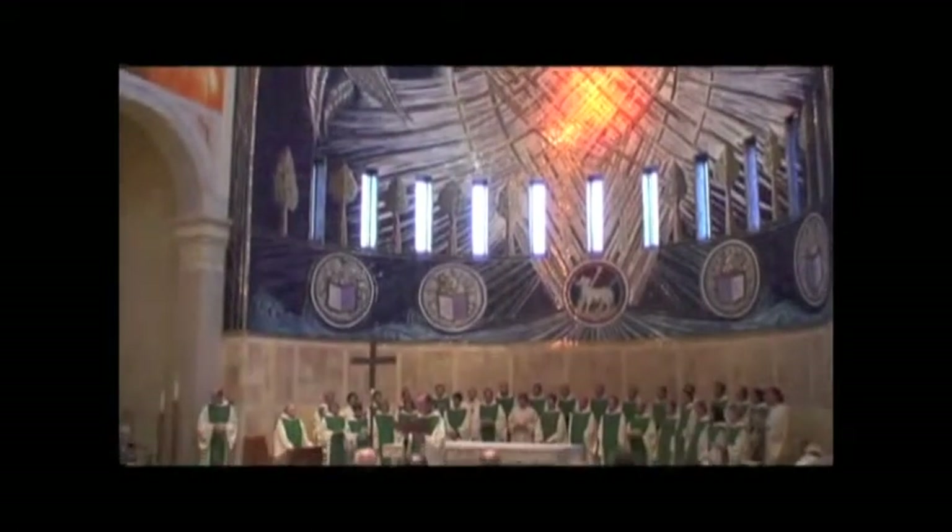Heavenly Father, you have inspired within the hearts of your servants a vision for the adornment of this house of prayer. We give you thanks.